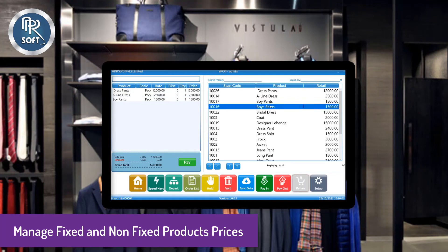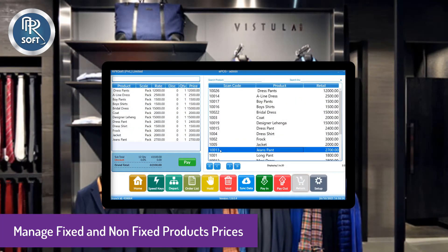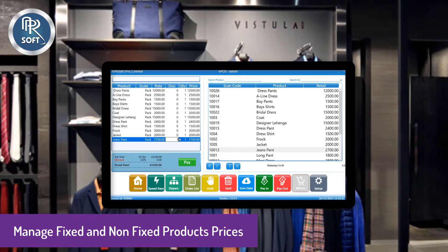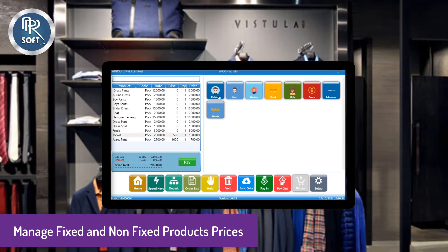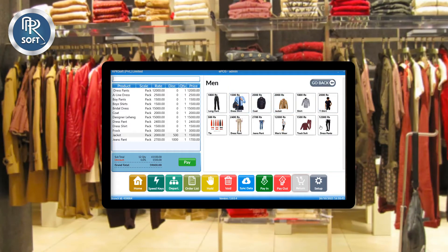Here you can sell items through a price list. You can manage bargaining on non-fixed price products using the discount option in the software. You can make gender-wise and brand-wise speed keys and sell products through them.